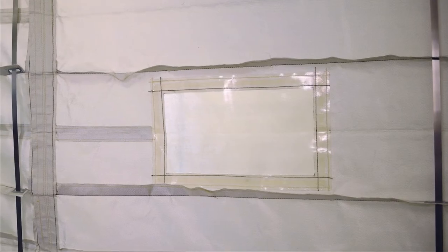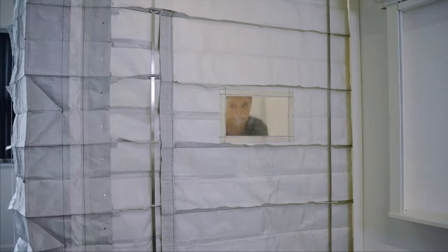An optional rescue window can be incorporated into the door. It's important for a first responder as it allows them to quickly assess the situation on the other side of the fire curtain.